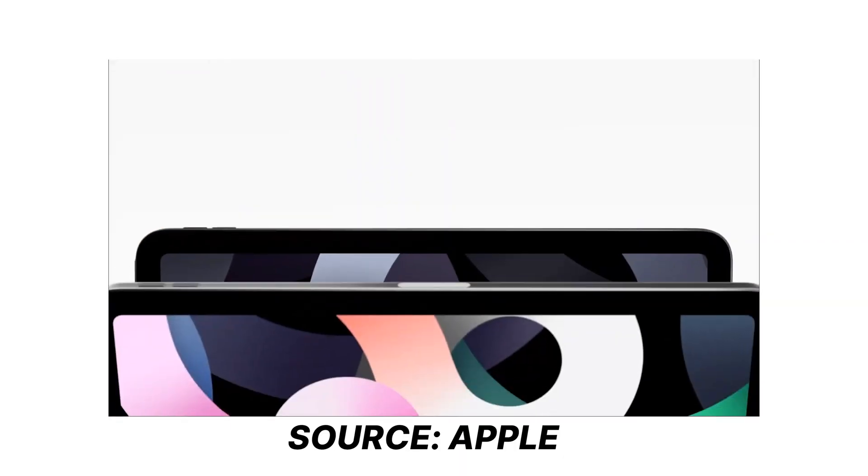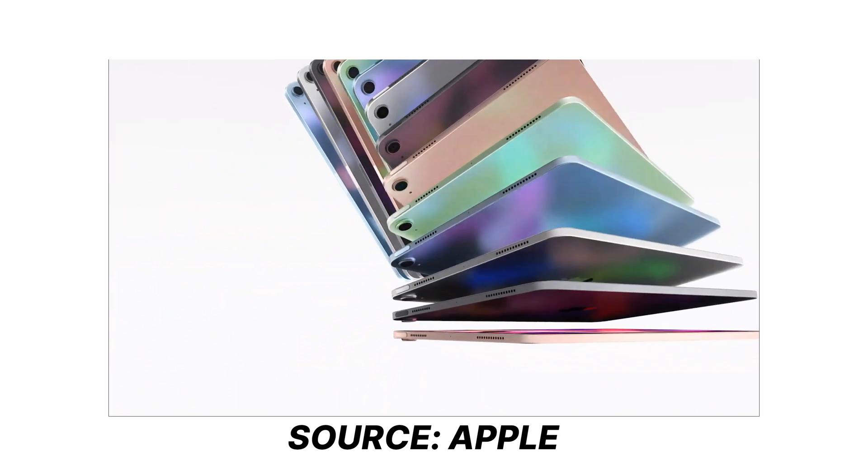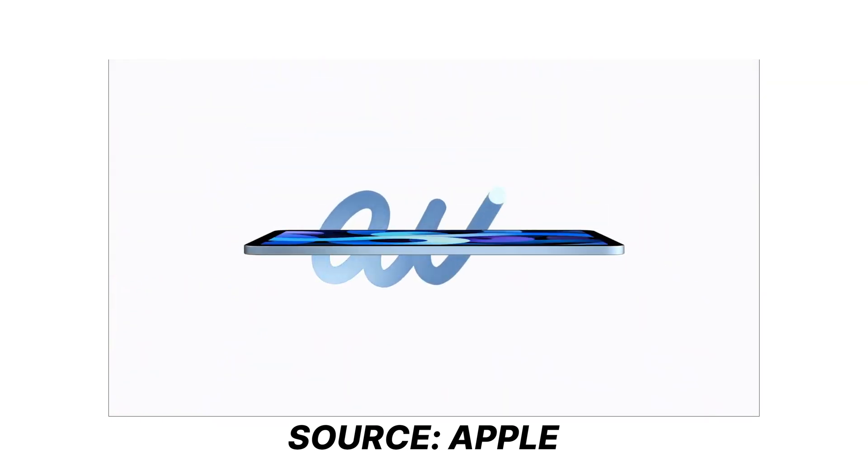This video is about the new iPad Air. For Apple Watch Series and the iPad, visit our channel or click the links given in the description below.